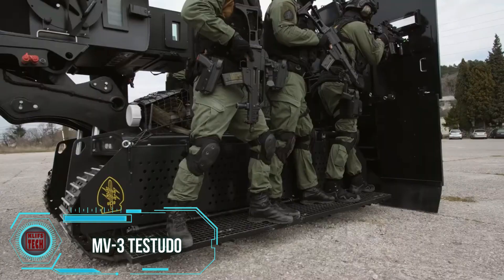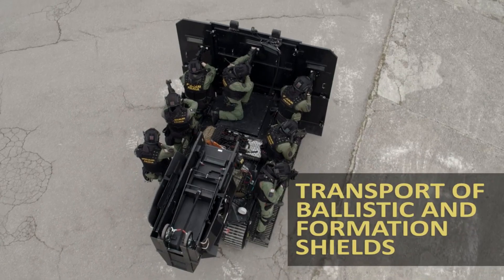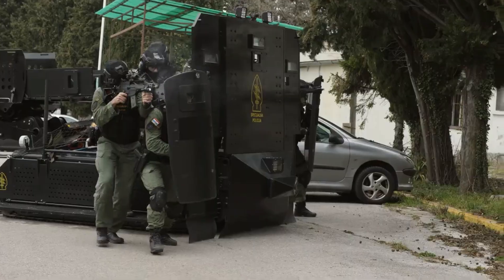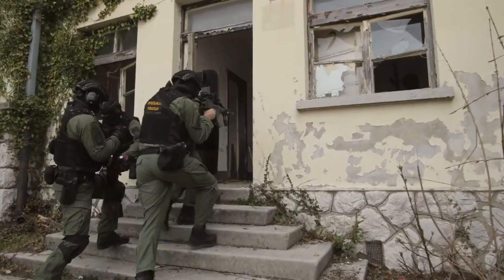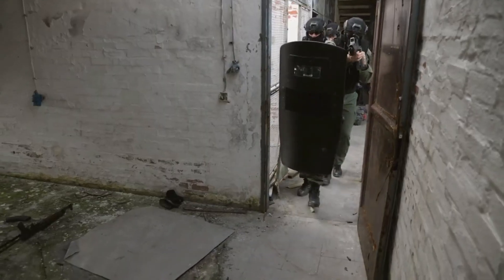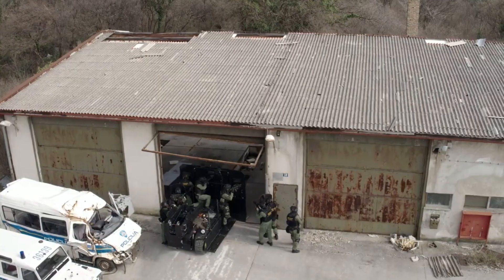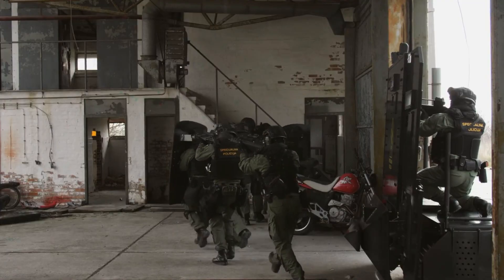At a special forces exhibition, their anti-terrorism expertise was on display. Among the exhibits, the MV3 Testudo platform stood out for its remarkable versatility. This vehicle is multifunctional, serving various purposes such as transporting injured individuals, guarding combat units, hostage rescue, surveillance, and even creating diversions with light and sound effects. Operated remotely, it accommodates up to seven passengers and provides space for shields. Its name, translated from Latin, means turtle.